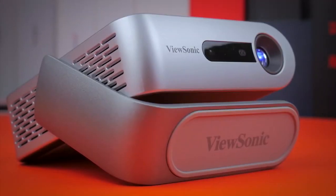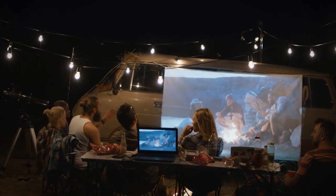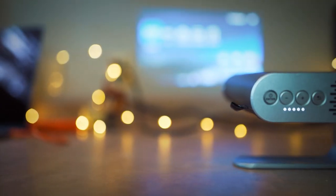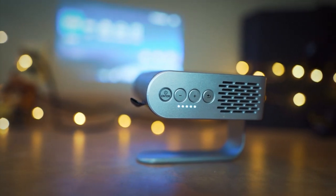While it isn't necessary to be considered portable, batteries are an important consideration. If you want to use a projector in the backyard, on a camping trip, or in unconventional spaces where power isn't available, a built-in battery makes that possible. Pay attention to battery life when choosing.